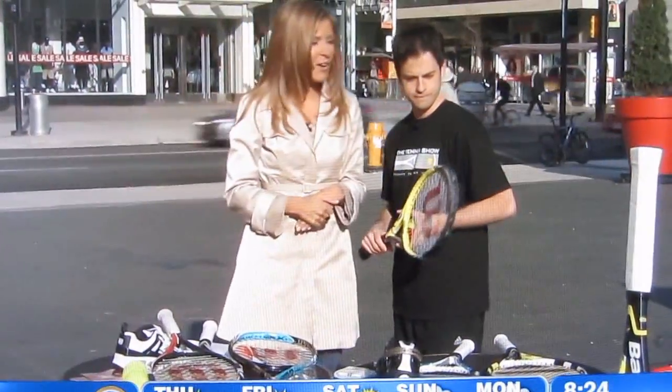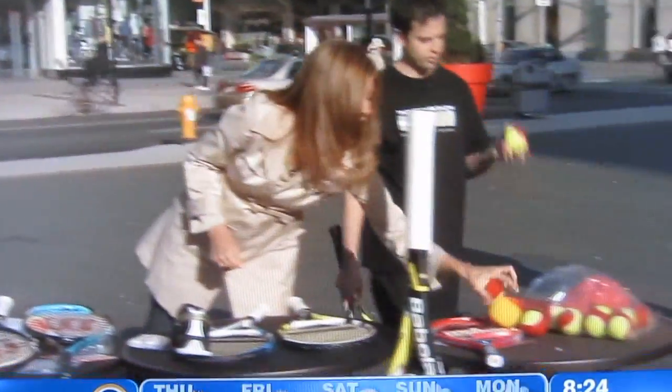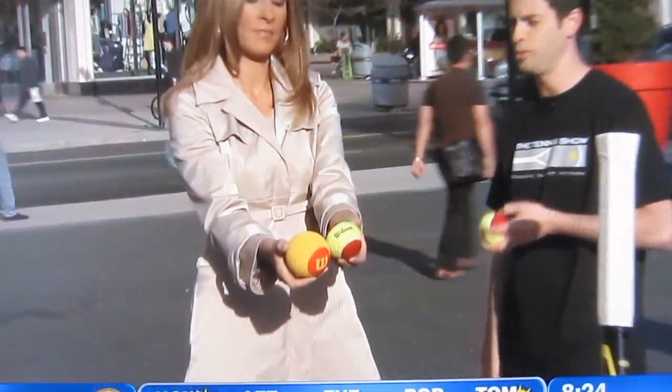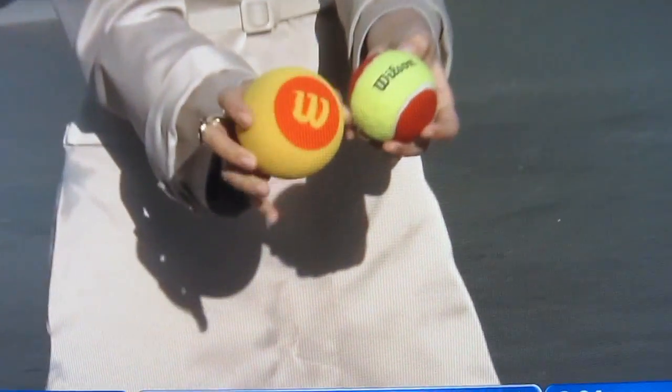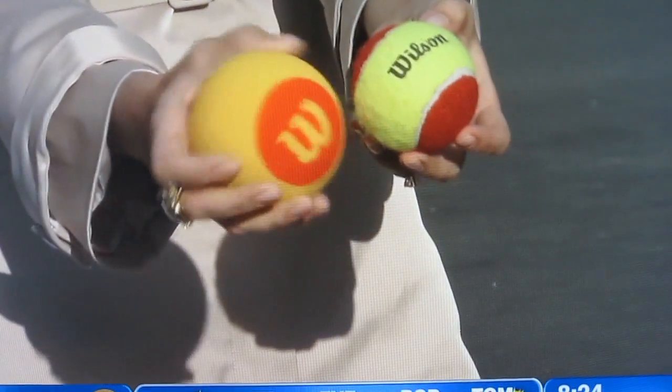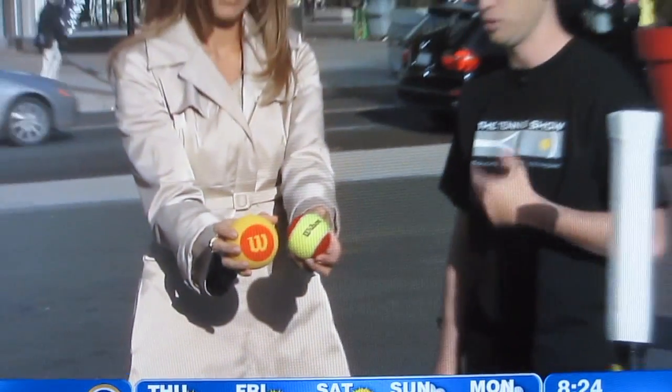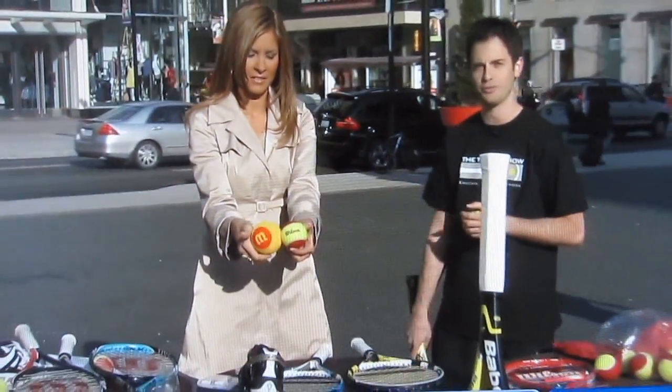What's the latest in tennis balls? We have progressive tennis balls used for kids — we've introduced these to kids in schools so they can play with no pressure. We also use sponge tennis balls, and of course your regular tennis ball that's used on court.